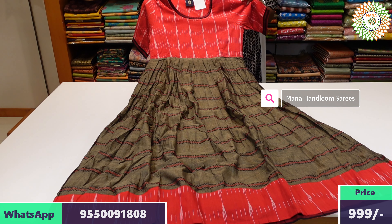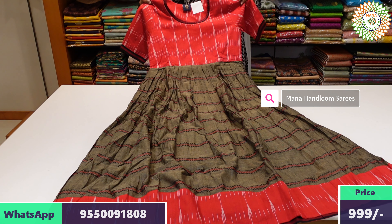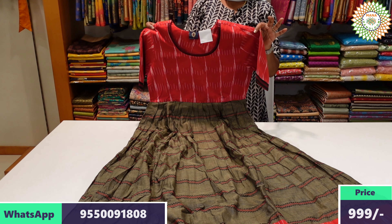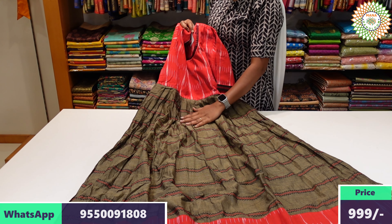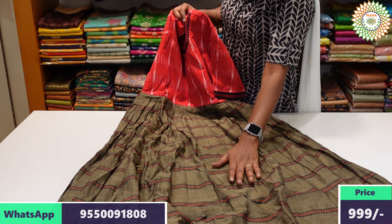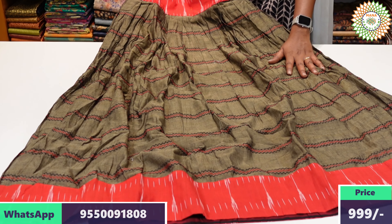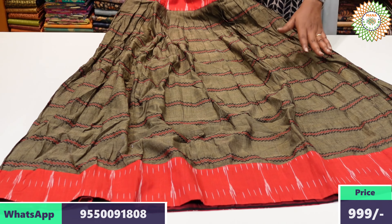The beautiful long frock has the same fabric with the same pattern. It is made of pure NAR&PET cotton with thread weaving design. The same fabric style is available in sizes L, XL, and XXL.